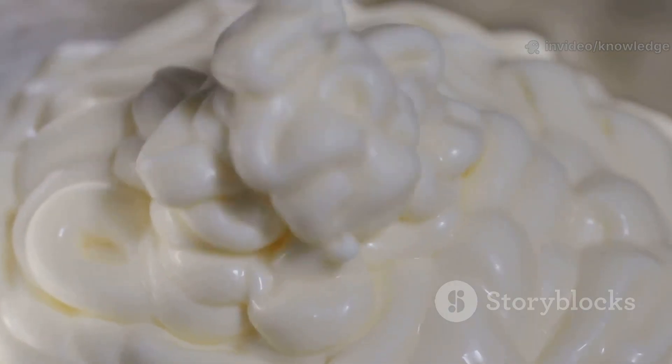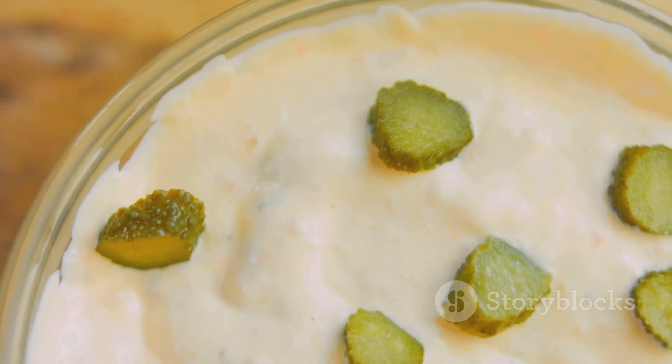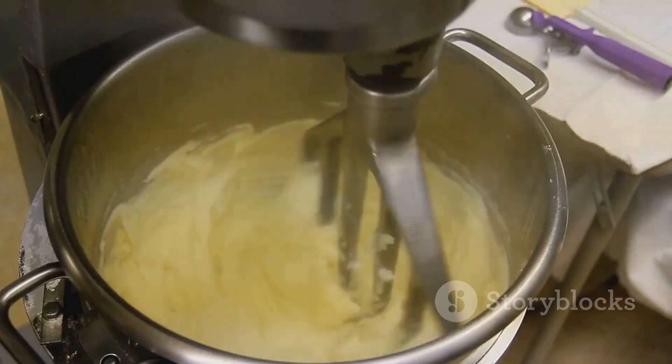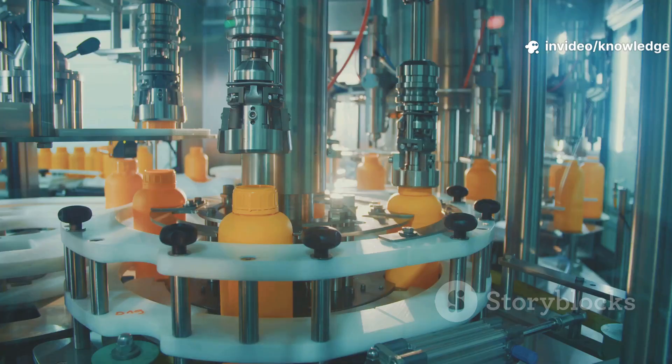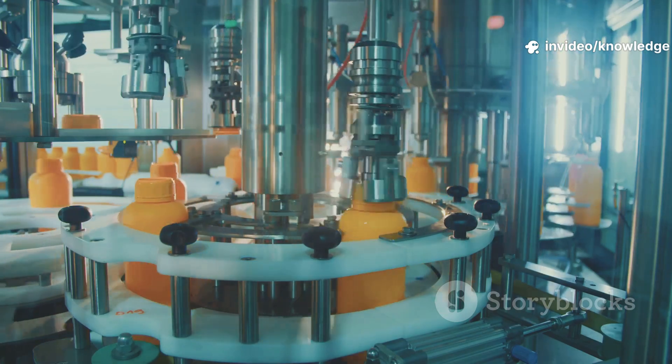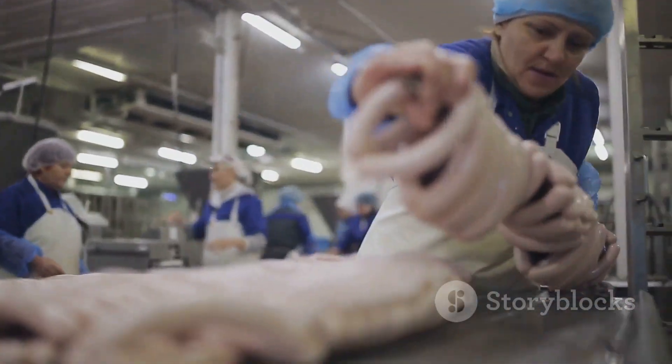The result: a thick, stable, perfectly smooth mayo. The smaller the droplets, the creamier the texture. This high-speed microscopic dance is the secret to Hellman's signature consistency — it's food science in action, scaled up for millions of jars. Emulsification is the heart of mayonnaise. Next, we make it safe to eat.